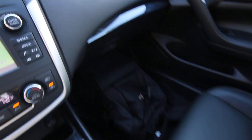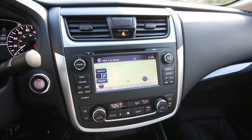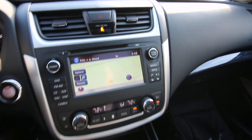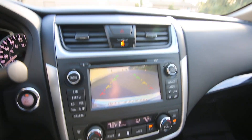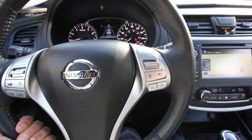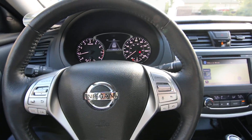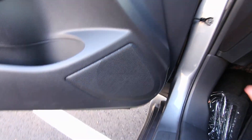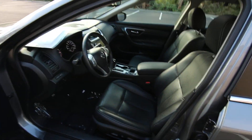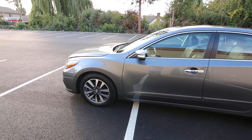Heated seats, power driver's seat, and it also has a power passenger seat as well. Great sounding Bose audio system, dual zone auto climate control, backup camera, automatic dimming mirror, universal garage door opener, and a nice leather-wrapped steering wheel that tilts and telescopes. This one only has 24,125 miles on it. Those rubber all-season mats are from Nissan, specifically designed for this Altima, so they fit very nicely.